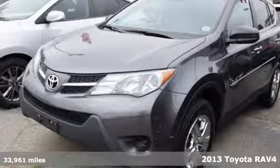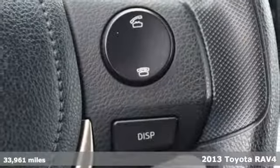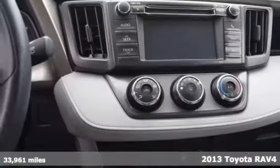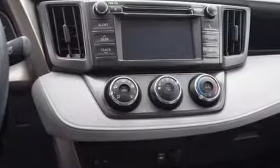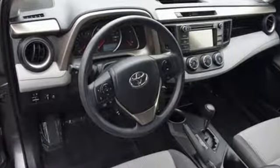Here's the 2013 Toyota RAV4. There aren't too many SUVs that can achieve 30mpg highway, but this is one of them. In addition to being fuel efficient, this compact SUV is nicely equipped with remote keyless entry,